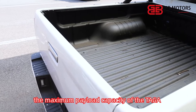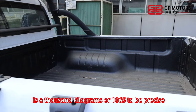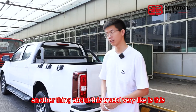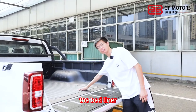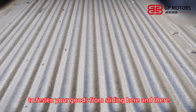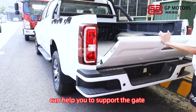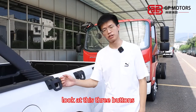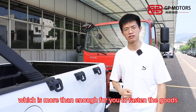And that's a pretty good number. The maximum payload capacity of the Taga is 1,000kg — or 1,065kg to be precise. Another thing I really like is the bed liner. This bed liner can help you fasten your cargo and stop it from sliding around. The metal slides support the gate and help you close it. There are three tie-down bolts on this side and another three over there, which is more than enough to fasten the goods.